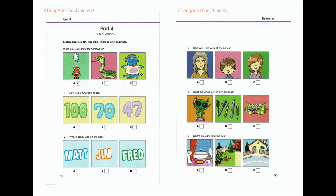Two. Whose pencil was on the floor? Jim, I told you to be careful with your things. No, Mr Sand. That's not Jim's pencil. It's mine. Well, Fred, I found it on the floor. Sorry. I dropped it when Matt asked me to help him with his drawing. OK, here you are.